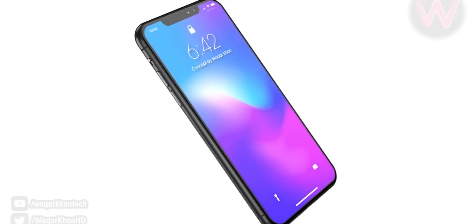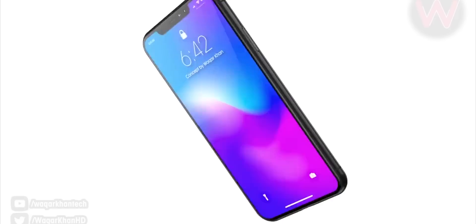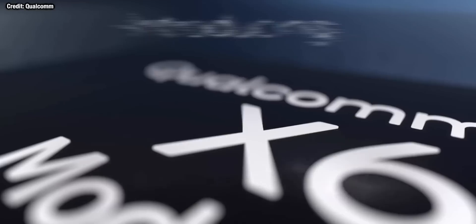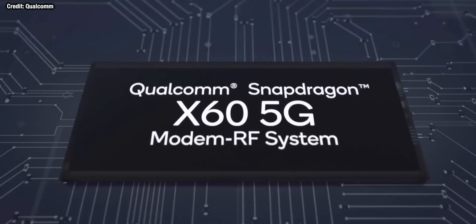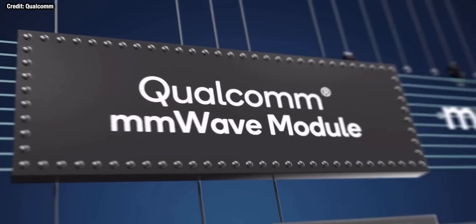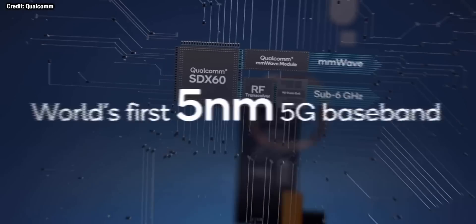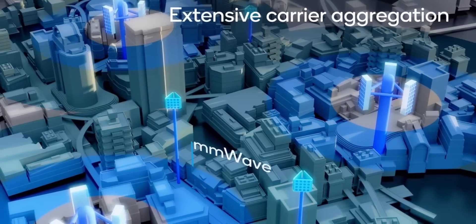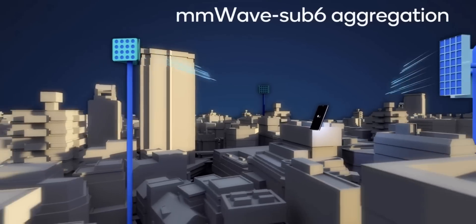The iPhone 12 Pro is going to be insanely powerful. We're going to get 5G in the iPhone lineup for the first time this year, and Qualcomm recently released news of a brand new 5G modem called the X60, manufactured on a 5 nanometer node. This modem will allow for insanely fast 5G speeds. Apple and Qualcomm have signed a multi-year agreement for Apple to use Qualcomm modems, however for the iPhone 12 range it looks really likely that Apple will in fact use the existing X50 modem, which we find in a ton of Android flagships too.